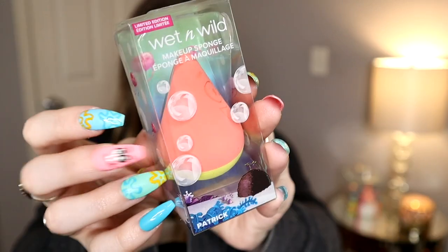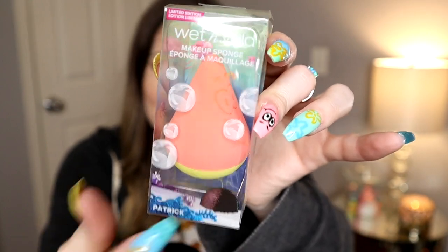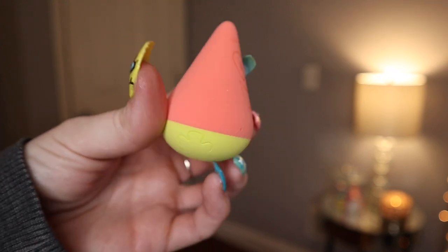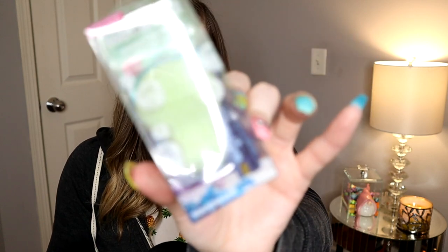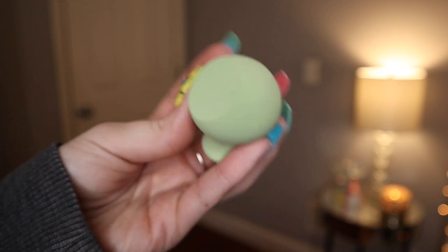And who would SpongeBob be without his best friend Patrick? This is Patrick — they got Patrick's house on there, and of course they made him with his little green shorts. How cute! I think this one's my favorite just because of the shape — it's almost comparable to a normal beauty blender. And then of course we've got Squidward. The shape of his sponge is nice too because it's got that rounded edge and a flat bottom. I purposely didn't use them today because I wanted them to be nice and perfect to show you guys.